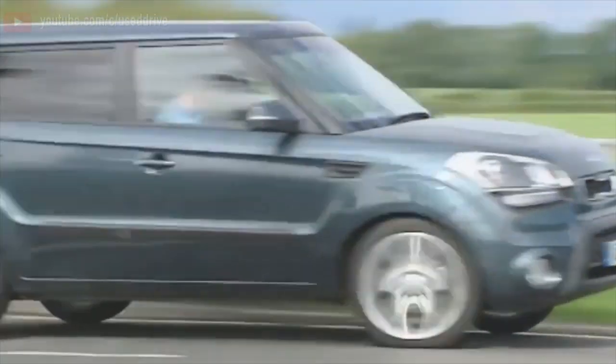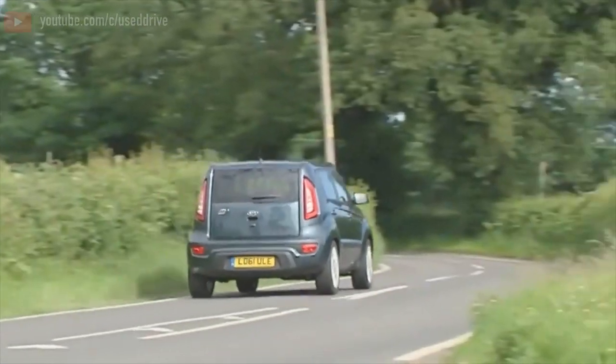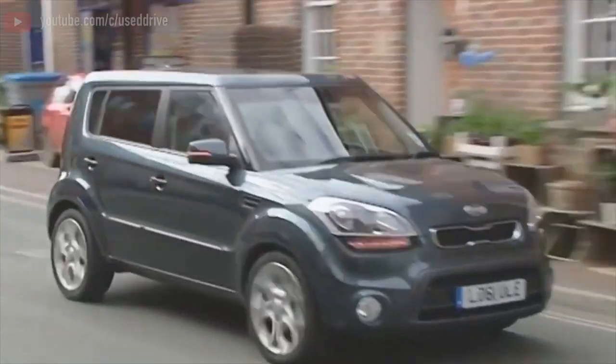Greetings dear friends. I present to your attention the most common malfunctions and breakdowns that occur on the Kia Soul.